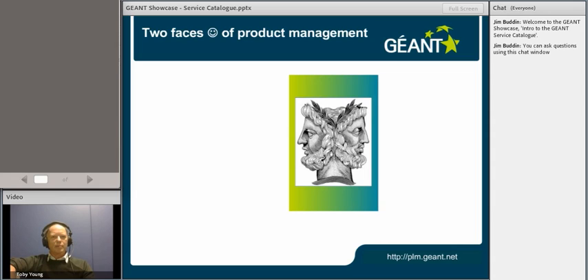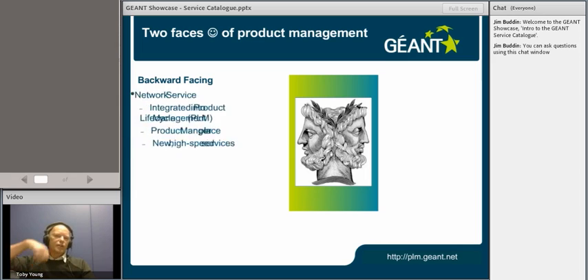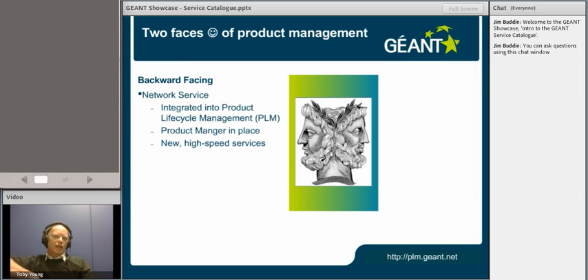We're a two-faced bunch of people in product management — we've got a backward-looking face and a forward-looking face. What we've done backward-looking is to spend quite a bit of time with the GN3 tasks and activity leaders integrating product management into the service sets. For us there are four phases of product management: a strategy phase, a design phase, a pilot phase and a production phase. It's very important that we understand who the user communities are who are going to be using our products and services prior to actually going ahead and building them.